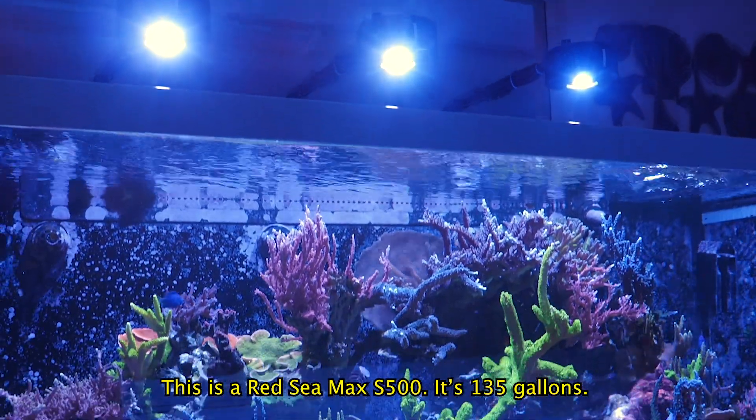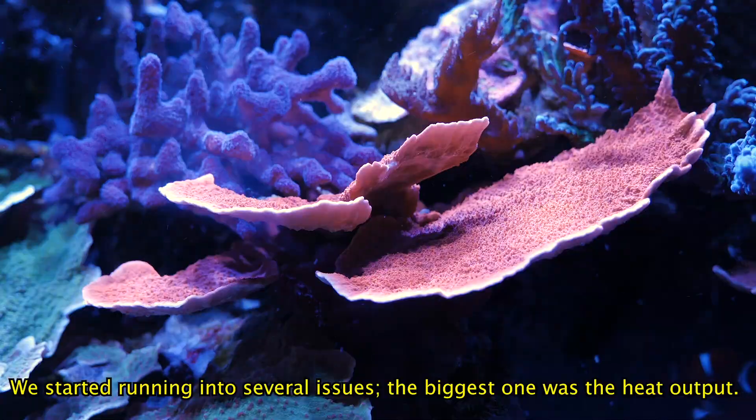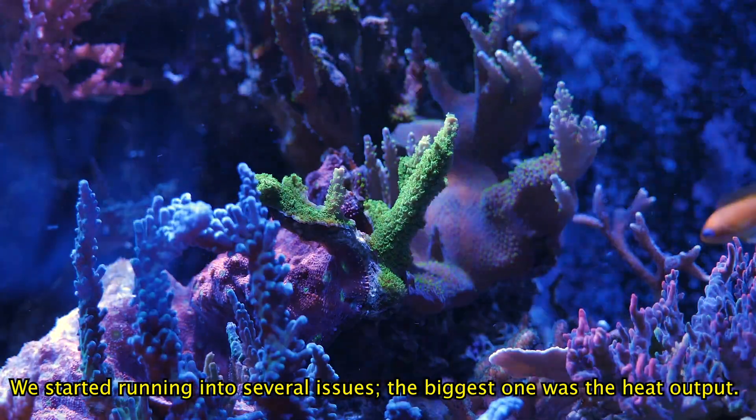This is a Red Sea Max S500. It's 135 gallons. We had it under T5 for about four years. We started running into several issues — the biggest one was the heat output.